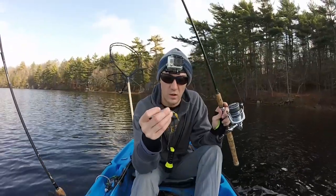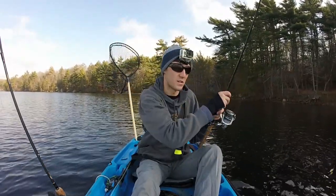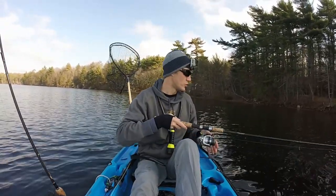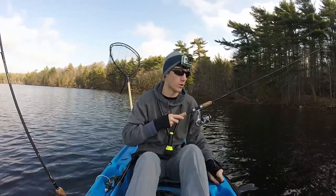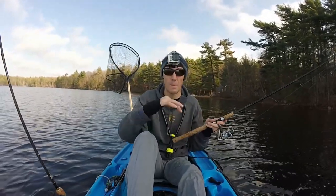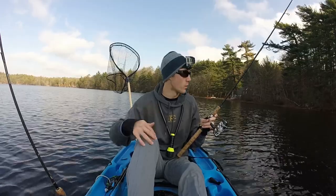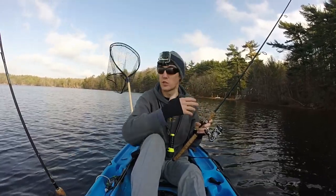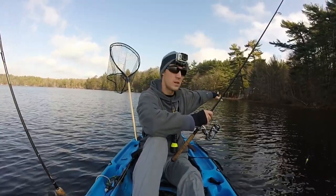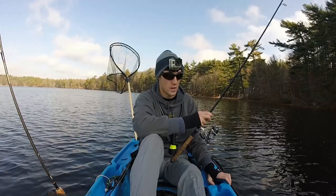That was my first brown trout of the day — not a huge one, but it was a start. He just ate that little tiny one-sixteenth-ounce gold rooster tail. I was jigging it and he actually missed it quite a few times, or maybe it was more than one trout. I'm hoping it's more than one trout because I'm probably going to work this shoreline back and forth. I'm on the Rhode Island side of Beach Pond — I launched on the Connecticut side. I trolled the entire back of the lake over to here, then past this little beach, and that's where I started getting bites. They kept missing it, and finally I hooked that little brown trout.